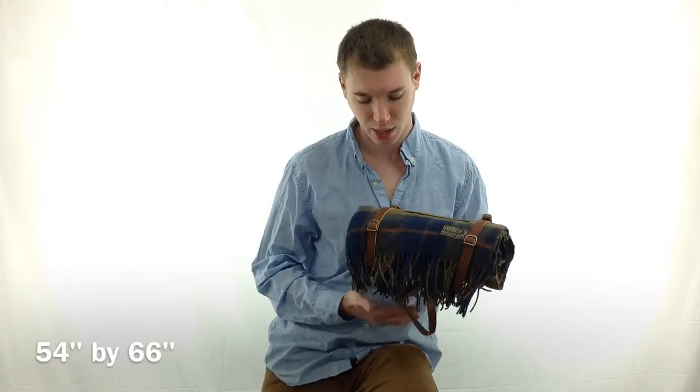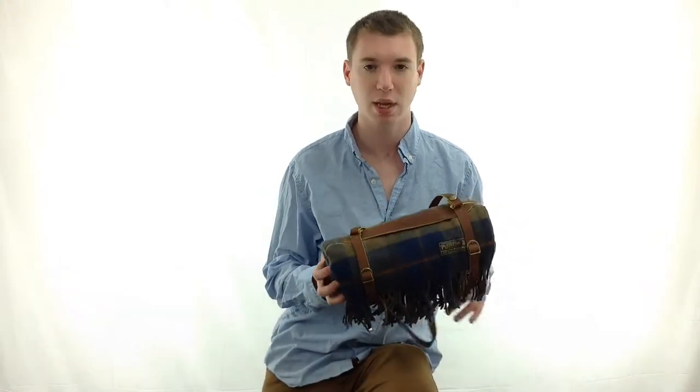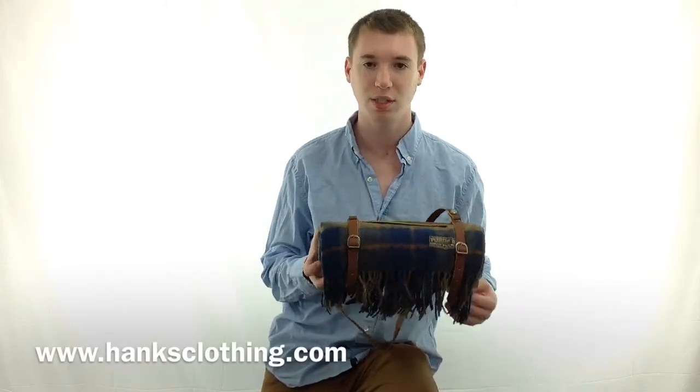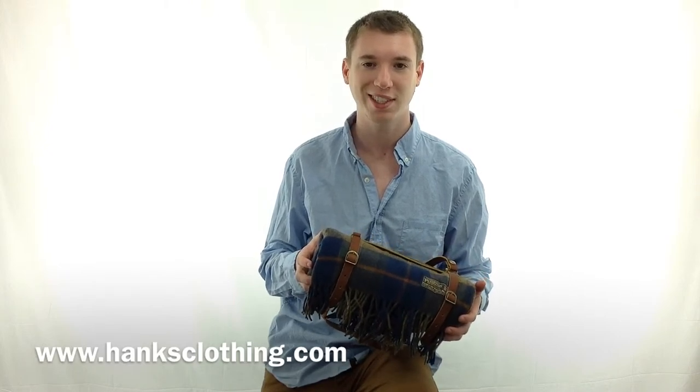This blanket is 54 by 66 inches with a 3 inch fringe. It is made 100% out of wool and it comes with a both removable and adjustable carrier strap which is 100% leather. The blanket is available at www.hanksclothing.com, so make sure to check us out.